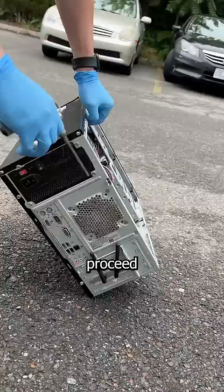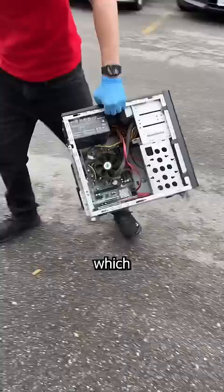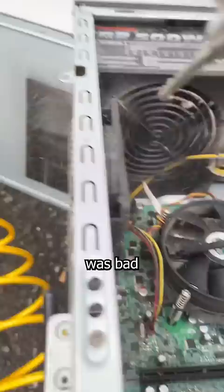Then I bring it out back with my compressor and proceed to start the Great Salem Dust Bowl of 2023. Which took so long the computer grew a beard. Seriously, this stuff just keeps coming out. You thought the air from Canadian wildfires was bad — after cleaning this thing, everyone within a three-block radius now has emphysema. Including me.